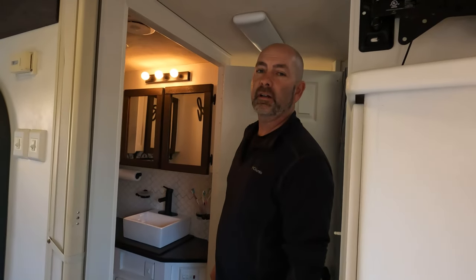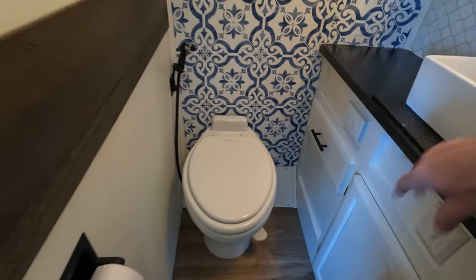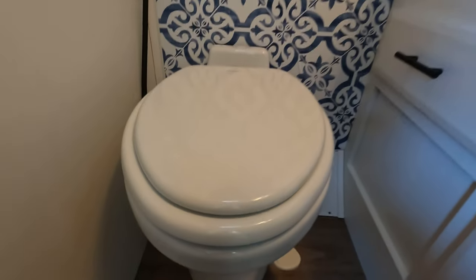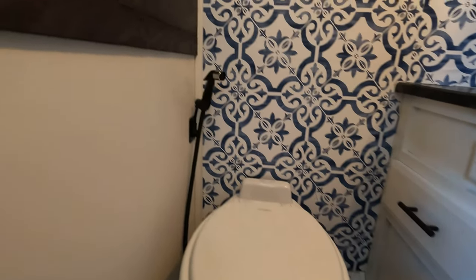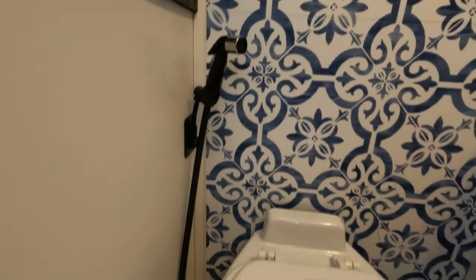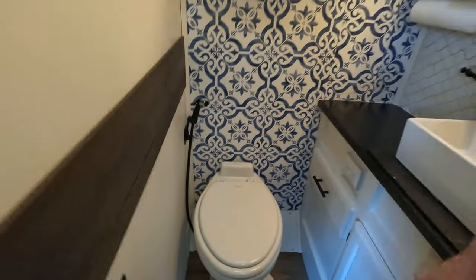One thing we found is absolutely necessary when you buy a used camper is replacing the toilet. This toilet is the Dometic porcelain toilet with the foot pedal. We had one before that had a sprayer on the side, but those went up to like $450 and the sprayer would always leak. So I actually plumbed in a different sprayer and I've got a valve where I can shut it off so we can spray it out after we use it each time.